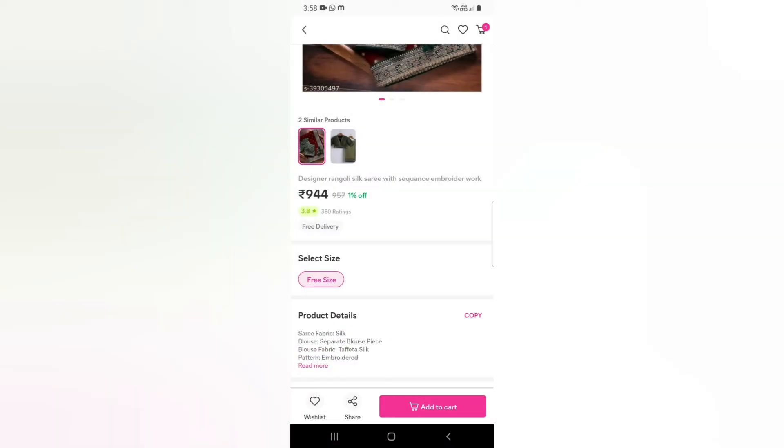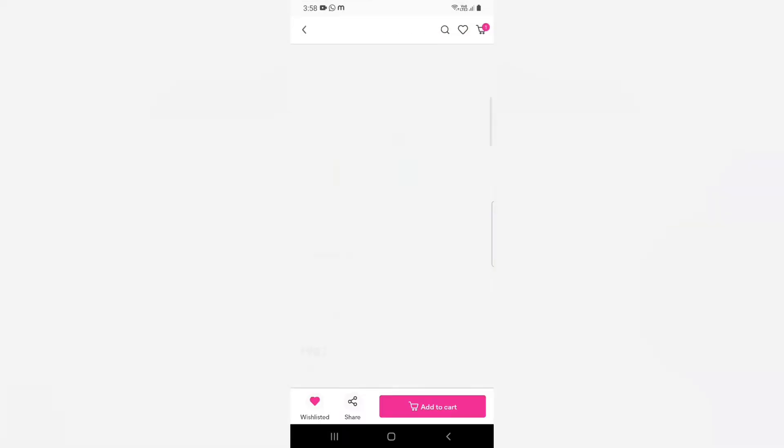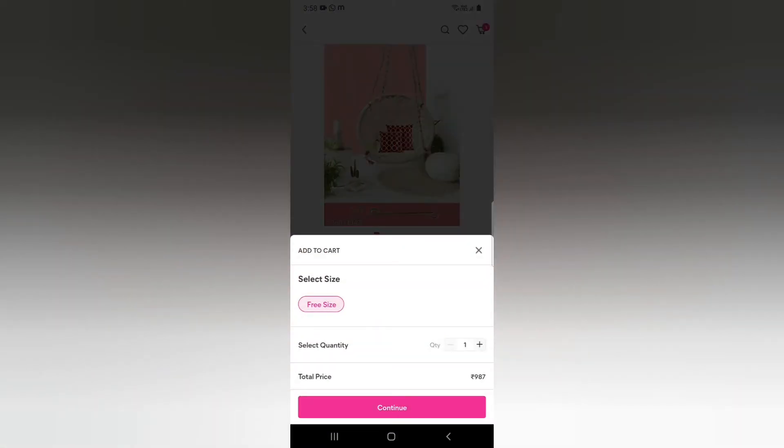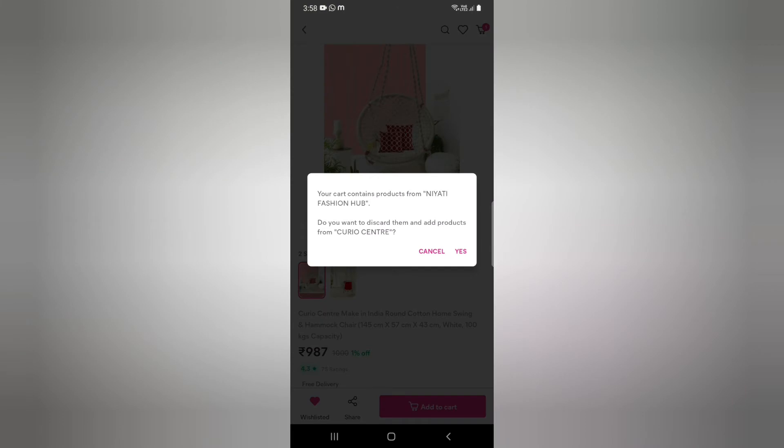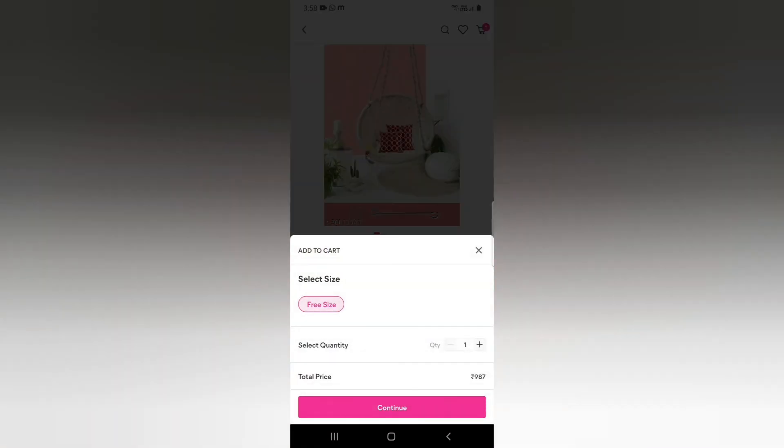If you have already added an item and want to add another from a different seller, note that two different sellers ship from two different places. So you can only order one product per seller at a time. If your cart already has one item but you want to replace it, remove that item first and then add the new one.